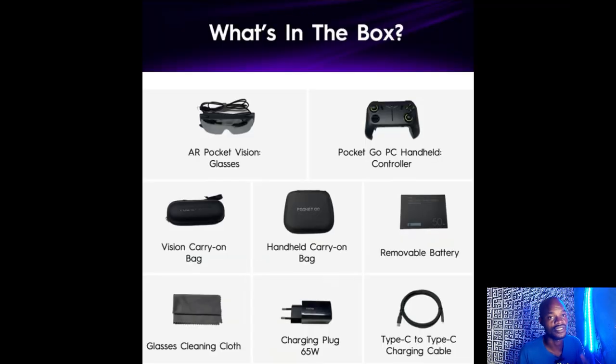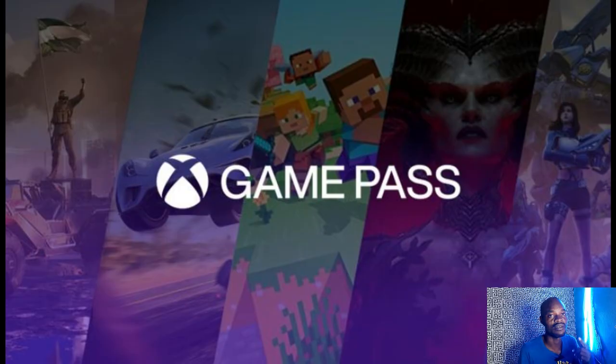This device is connected across the board — your handheld, TVs, laptop, PlayStation 5, Xbox, and it even has Game Pass support. Please make time to subscribe to the channel.